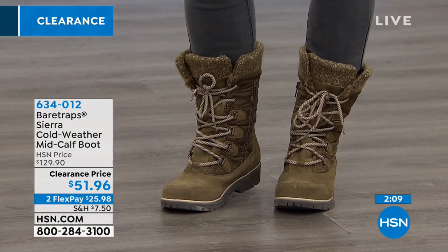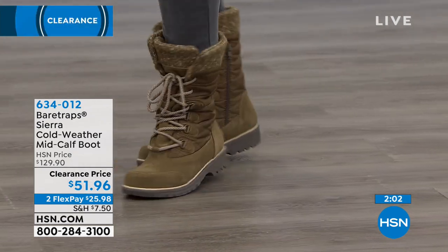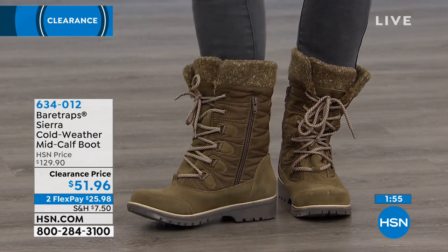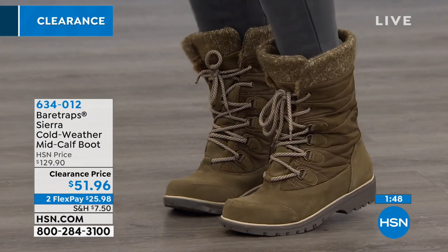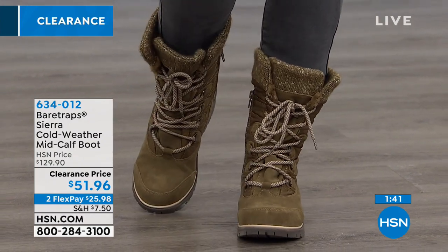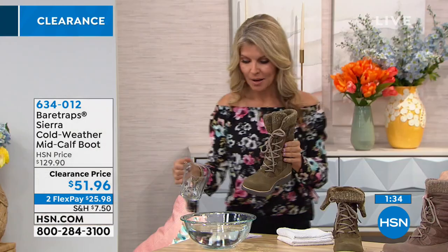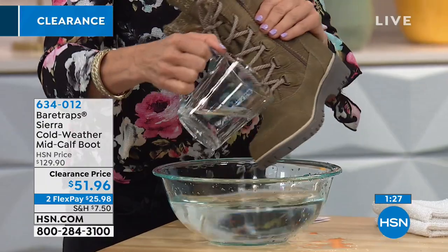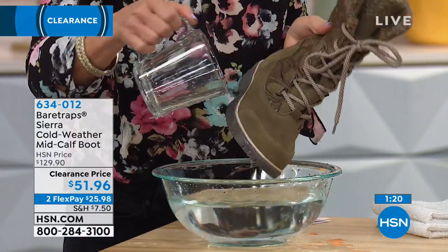Get them out of the box — there's no break-in time with this boot. Nothing on the inside is uncomfortable or sticking you. It's really, really well constructed and comfortable. The water repels right off with the Stay Dry protection built in at the manufacturer. It's stress-free to wear, gives you the comfort you need, and even helps you stand aligned better due to how they're built inside.